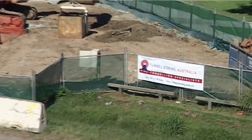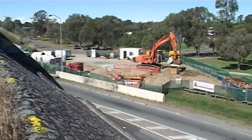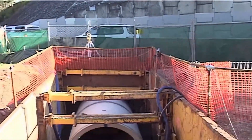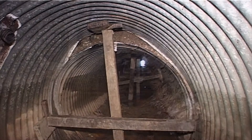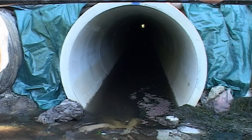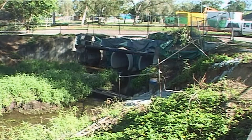Tunnel Boring Australia is also working with the Queensland Department of Main Roads replacing culverts beneath the Gateway Arterial and Brackenridge Road in Brisbane. This project involves replacing corroded helical steel pipes with 2100mm inside diameter and 1950mm inside diameter reinforced concrete jacking pipes to a length of 190 metres.